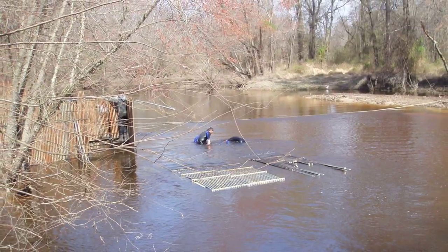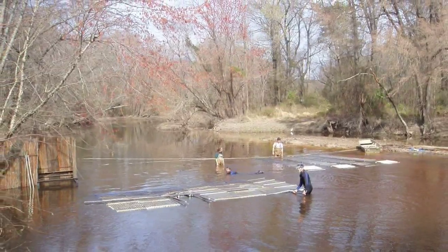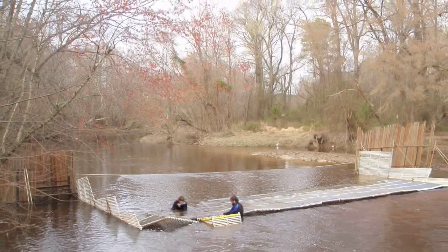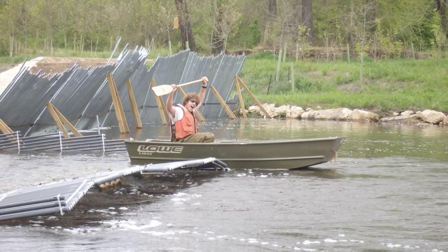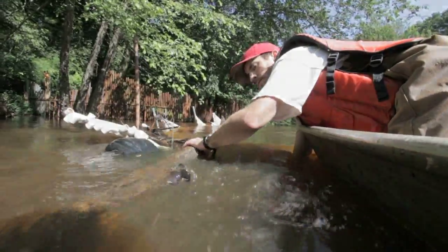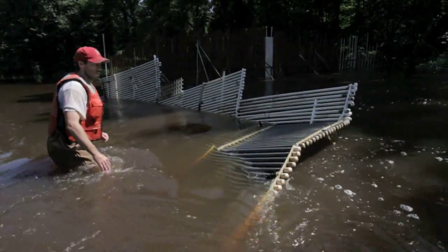We installed a fish weir spanning the river channel at the Cherry Hospital Dam removal site. Fish emigrating from the Neuse River were funneled into the upstream cage, while fish emigrating from the Little River were funneled into a floating downstream cage. Our weir was composed of a resistance board weir and traditional picket weir. Resistance board weirs allow boats to pass, withstand higher flows, and are much easier to clear debris from than picket weirs.